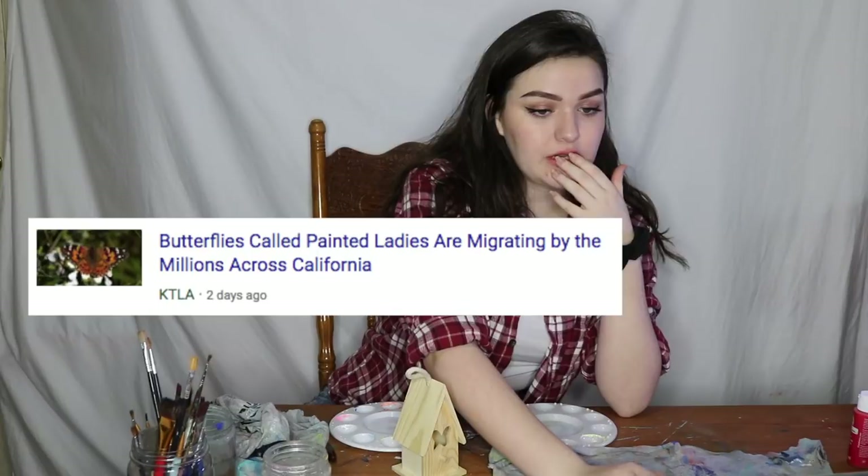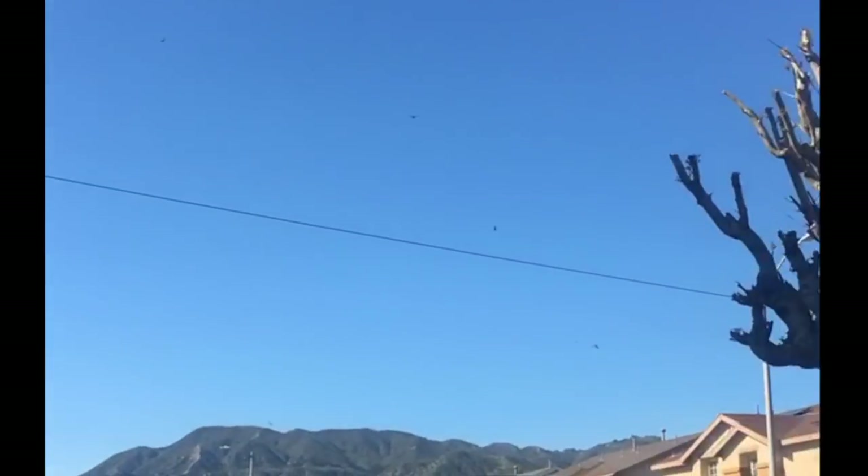This is a painted lady butterfly — they were literally all over LA and it was beautiful, there were so many. This video is going to be a little bit different because while they were all out doing their butterfly thing, so was I.